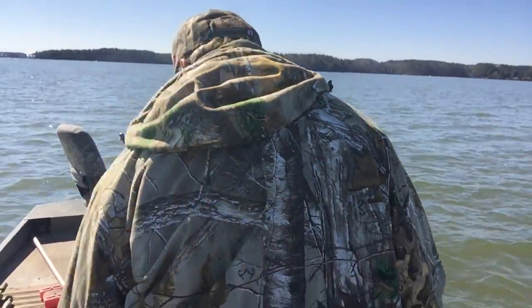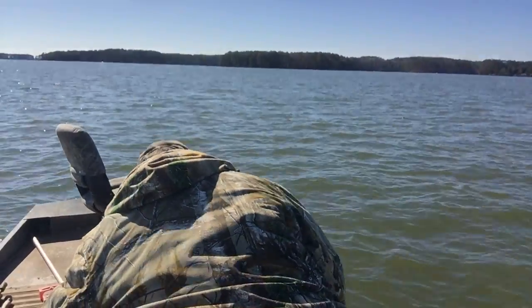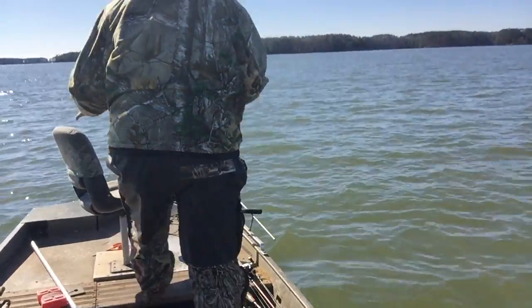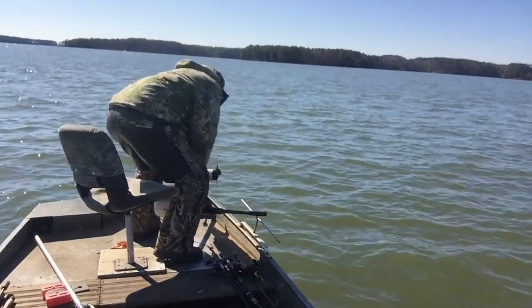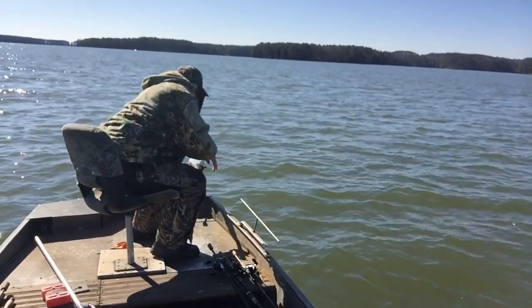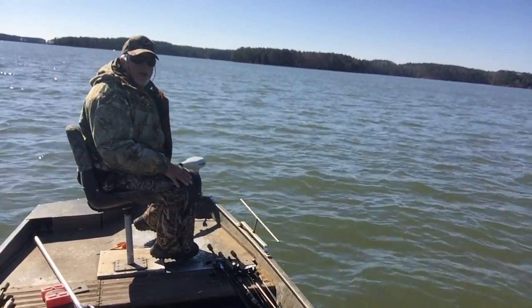Alright, we're at Lake Monticello. Steve Kumlin is my name. Cold February. We're going to try to catch some white perch. We're going to throw the motor down here in about 50 foot of water, we're going to slow troll. Let's see if we can catch some white perch.